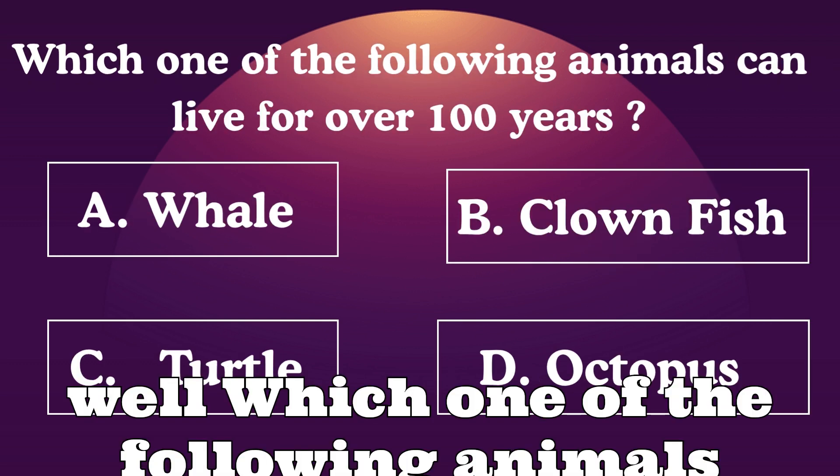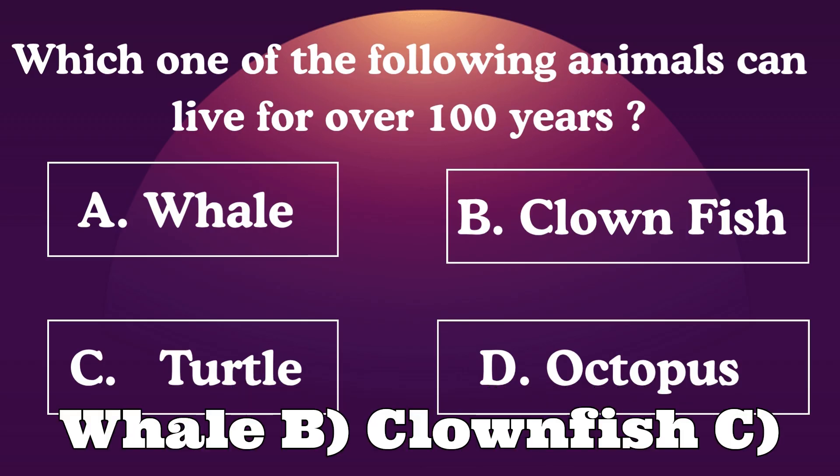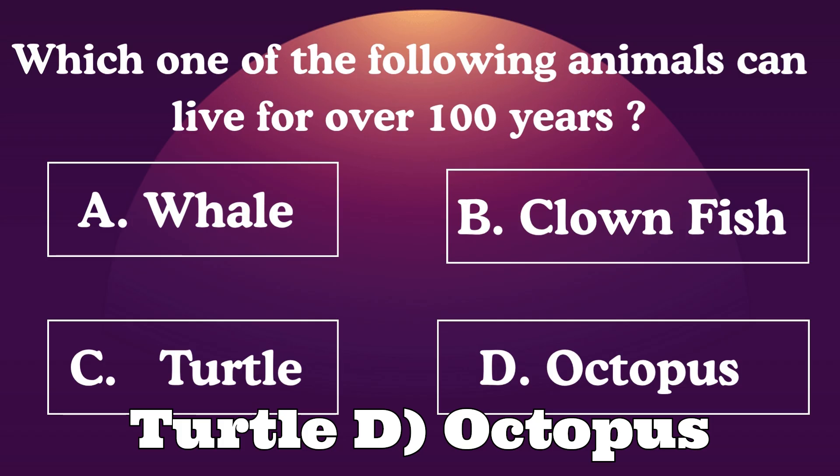Question 2: Which one of the following animals can live for over 100 years? A: Whale. B: Clownfish. C: Turtle. D: Octopus.